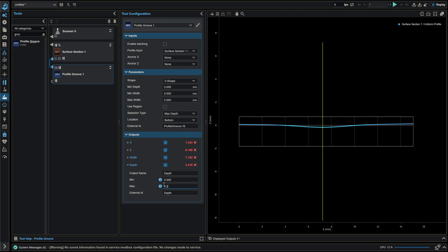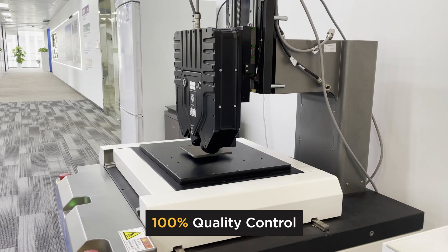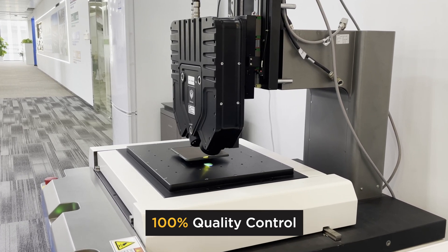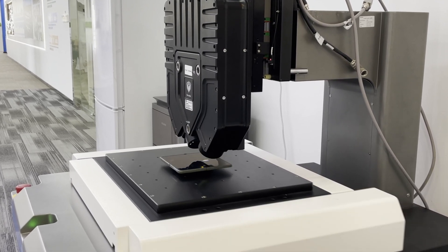Pass-fail decisions designed in GoPixel allow smartphone manufacturers to guarantee that every device shipped to customers is completely defect-free. With cutting-edge hardware and software, the GoCator 5512 is currently widely and successfully deployed in folding phone inspection solutions.